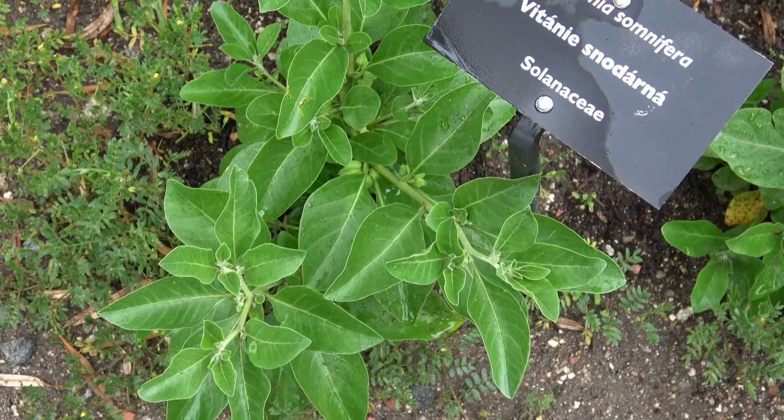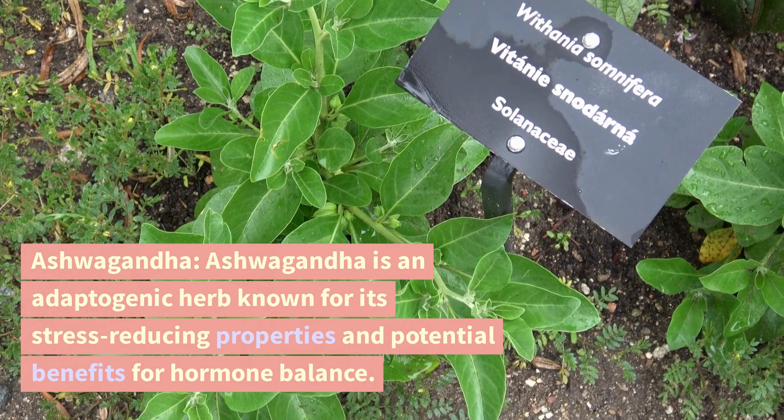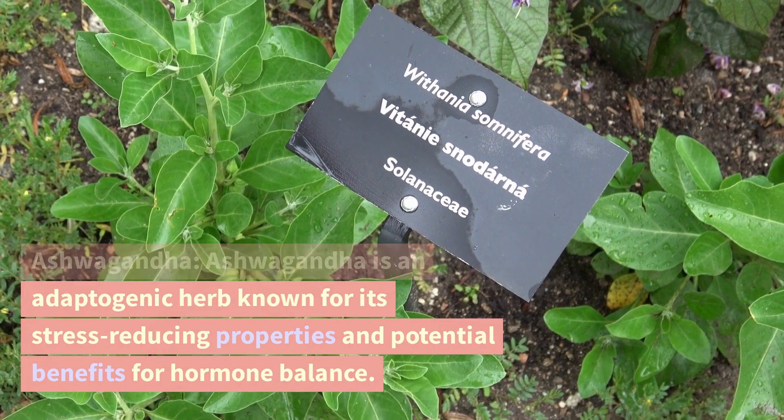Ashwagandha. Ashwagandha is an adaptogenic herb known for its stress-reducing properties and potential benefits for hormone balance.